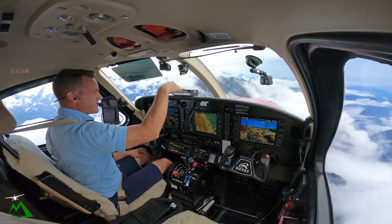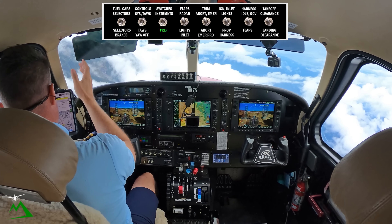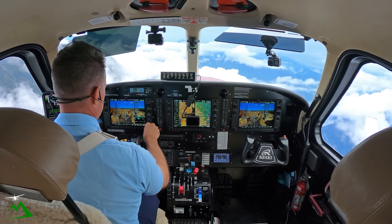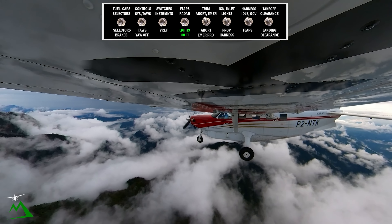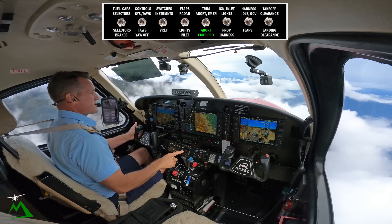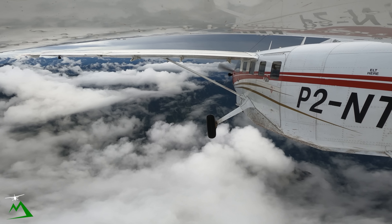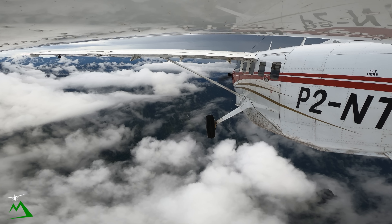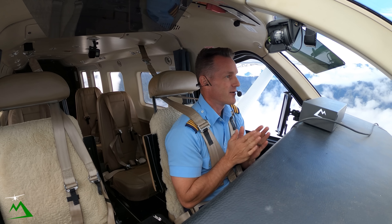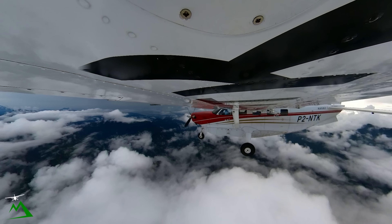Let's start up our checklist for landing. On the buddy check — selectors and brakes are good. Terrain awareness system is off. Touchdown speed landing performance is going to be 63 knots — mighty slow. Lights and inlet done. Abort is at the river: power up, 20 degrees left hand turn out. Resetting ITT. This area right here is such rugged terrain — just unreal how rugged it is. I really do feel blessed to be able to fly here in New Guinea.